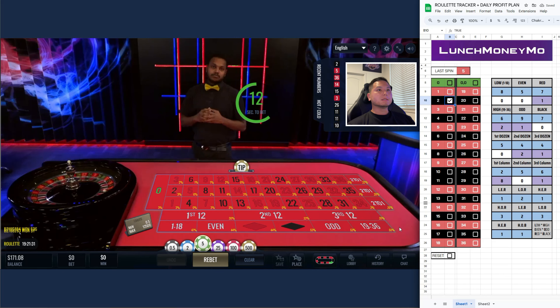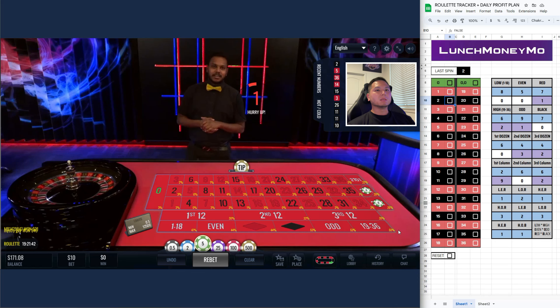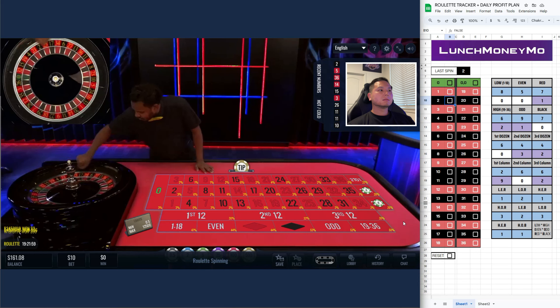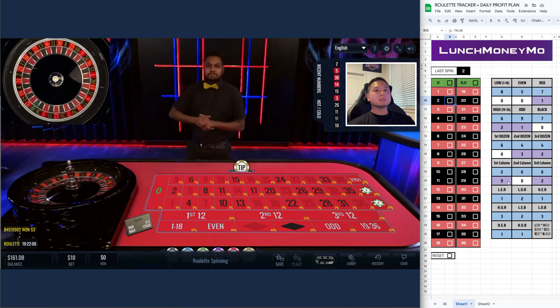So I already reached the goal, but let's go for one more. Let's run the first column and second column again but I'm gonna lower the bets to five a piece. That's why I play two dozens or two columns, just for insurance. It's been nine spins since the first column has hit — it should average out.